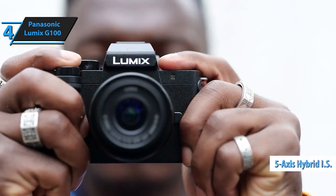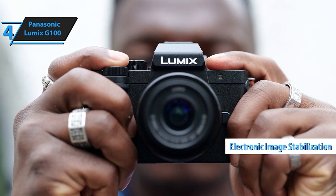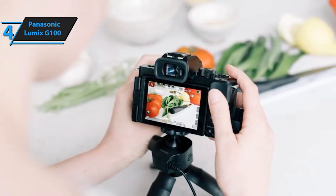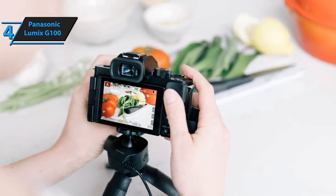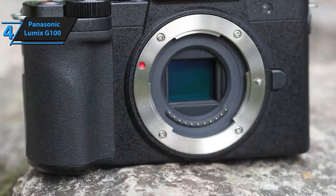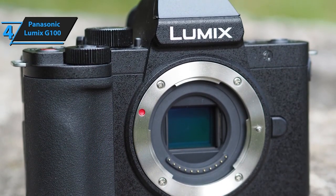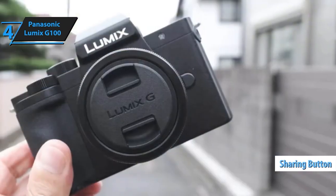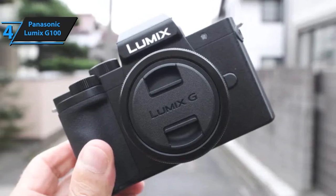It doubles as a high-quality webcam, making your web calls, live streams, and interviews appear crisp and professional. This camera streamlines your workflow from shooting to sharing, with frame markers for social media, facial recognition, and blur-free dual image stabilization to make your content creation process smoother. Plus, its V-Log L recording ensures professional-grade videos.